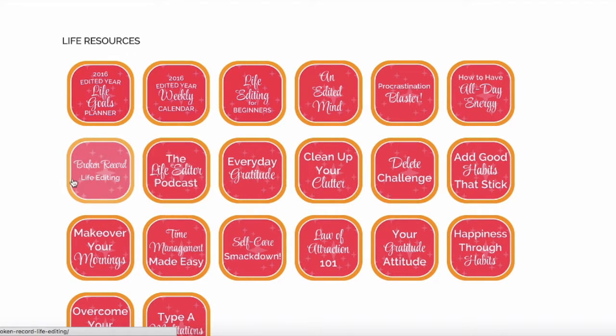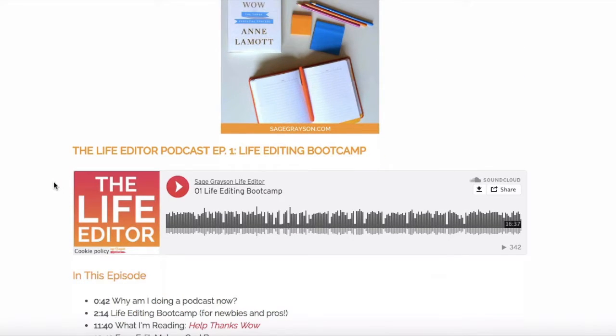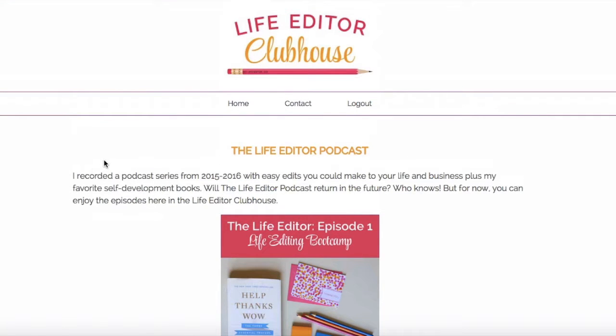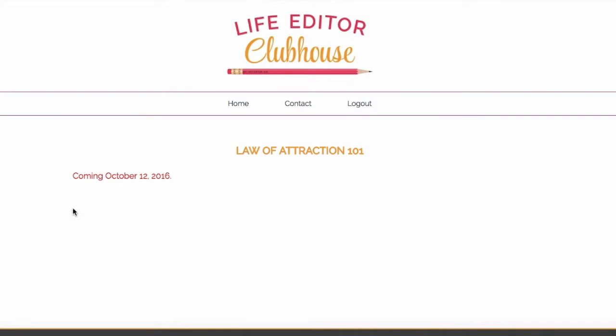Under life resources there are a lot of different classes to choose from. One great thing is the Life Editor Podcast — I did a podcast series for about a year before I retired it, and I might go back to it in the future. For now, all of the episodes are housed right here in the clubhouse so you can listen whenever you want. We've got the recordings plus show notes for all 18 episodes. For upcoming classes that haven't been released yet, you'll see the date they're coming so you can put it in your calendar. As we get closer to the live recording, you'll see information about how to join by web or phone, plus a detailed explanation of what you'll learn. And within 24 hours of the recording, it goes right here in the clubhouse.